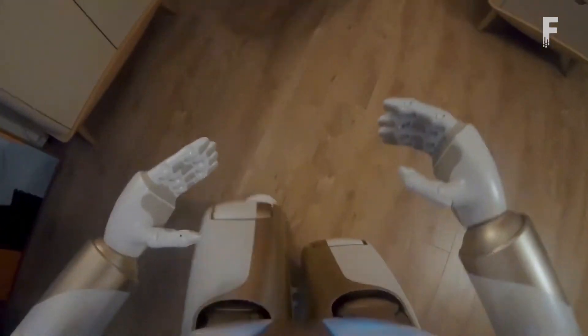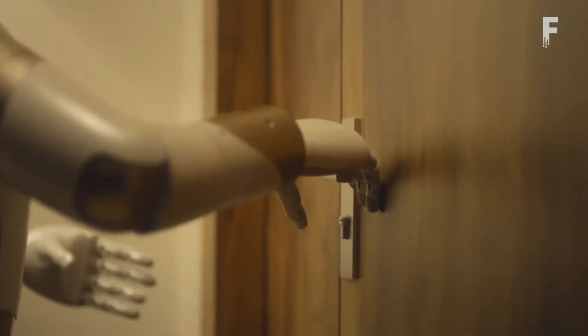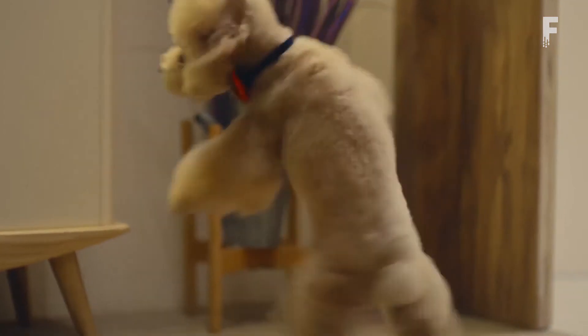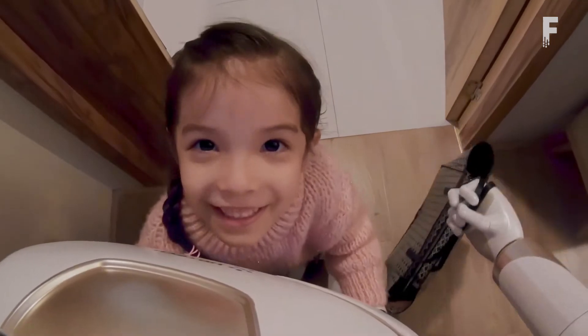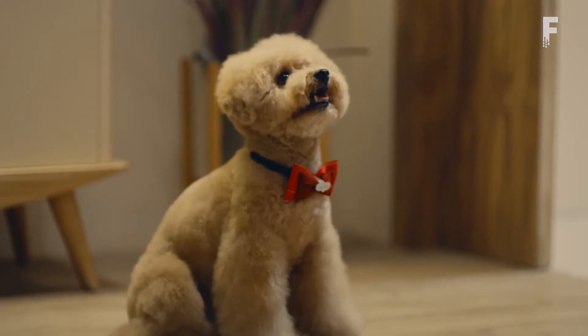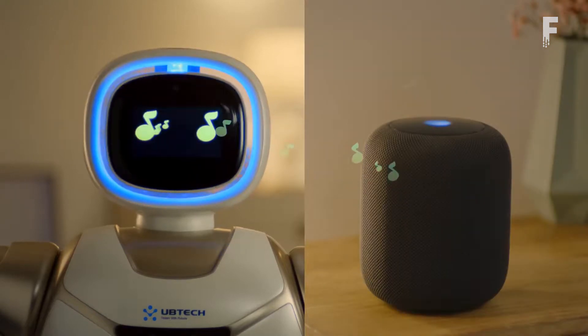UBTECH's Walker Robot is a bipedal home service robot designed to help those around the house. Walker is an agile, smart companion that tends to the user's basic home needs. Standing at 4.75 feet tall and 170 pounds, Walker aims to be your personal butler.